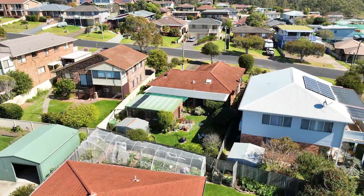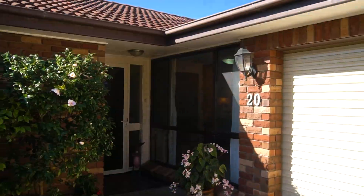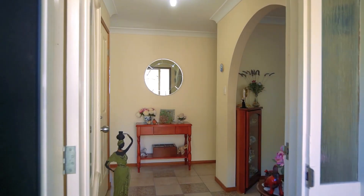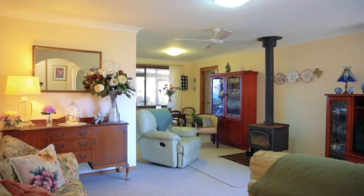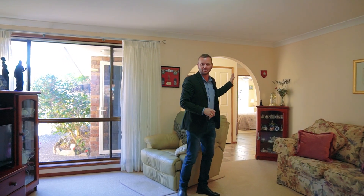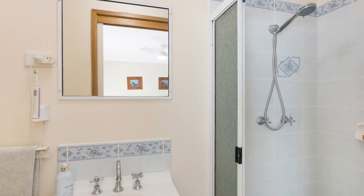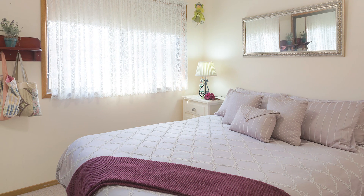Three bedrooms, two bathrooms, single car garage. Let's go through and have a bit of a look. Coming into the home we're greeted by this lovely living area complete with its own fireplace. Ceiling fans are still in all the bedrooms in this home. Over my shoulder you'll also have the main bedroom with ensuite, second bedroom, and the third bedroom is down the hallway. We also have a main bathroom with a separate toilet.